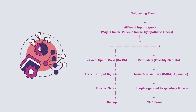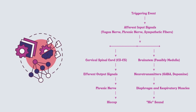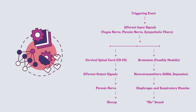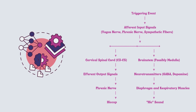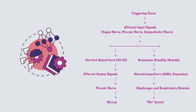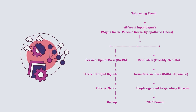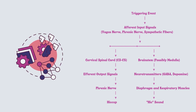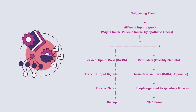That unmistakable hic sound is the outcome of this perfectly timed performance. The supporting cast includes neurotransmitters like gamma-aminobutyric acid (GABA) and dopamine, which orchestrate the symphony of hiccups. It's a mesmerizing pathway — clues from every corner of your body, a convergence in your spinal cord, and a finale in your diaphragm — adding a touch of mystique to the world of anesthesia.